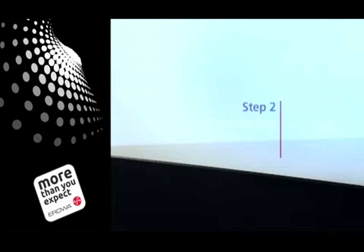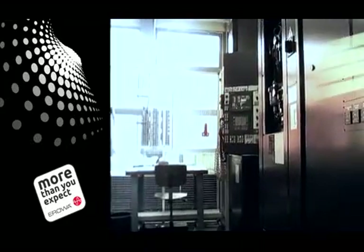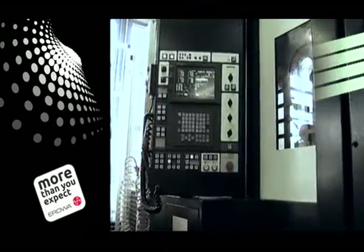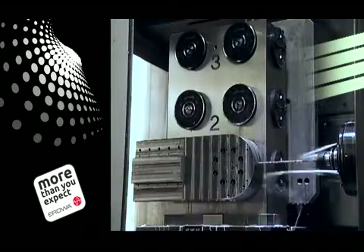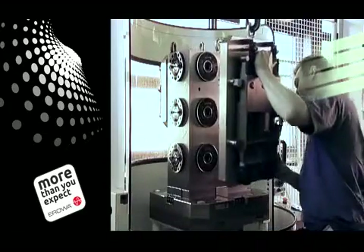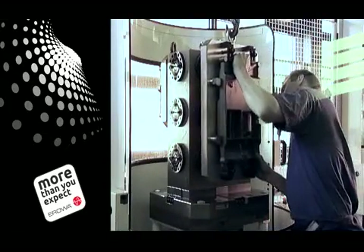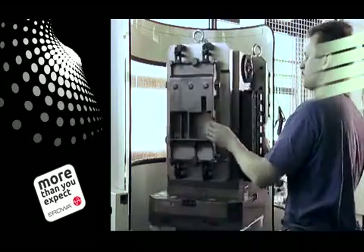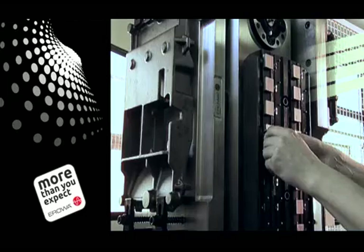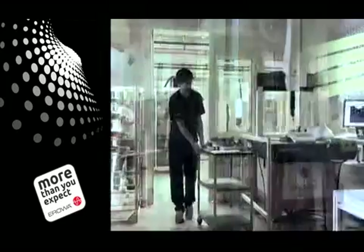Step 2: Organization. The greatest potential for reducing machining times lies in improved coordination between each stage of production. While the machine is in operation, the work involved in setting up the next order can be carried out in an optimum environment and without any time pressure. This not only increases flexibility and produces time savings, but also improves quality.